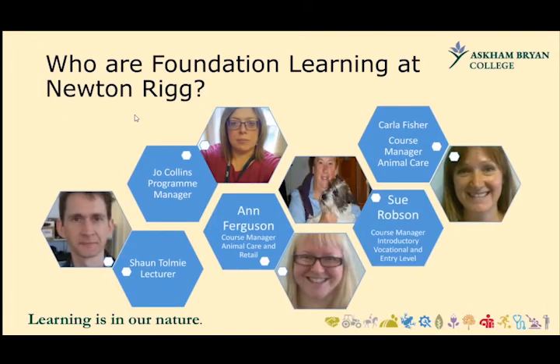Foundation Learning at the Newtonry campus is the section you would come to if you have no formal qualifications, if you didn't get the grades that you expected, or if you need a little bit more support due to a learning difficulty or disability. I'm Jo Collins, I'm the Programme Manager, and we have four members of teaching staff in the section.